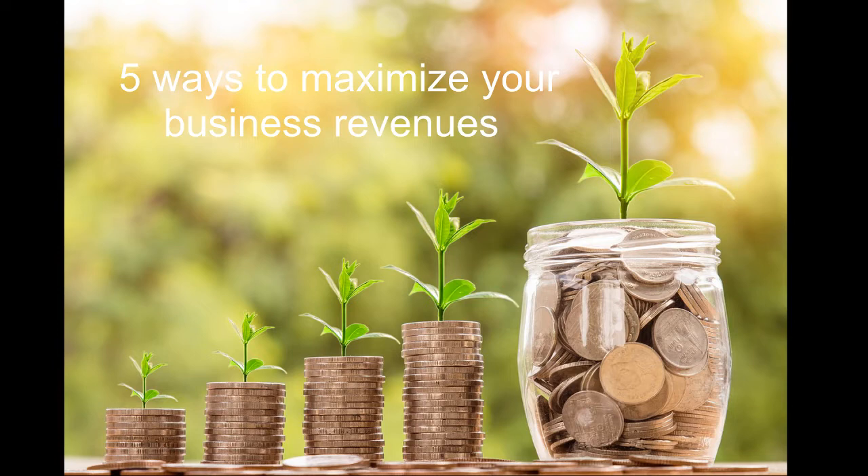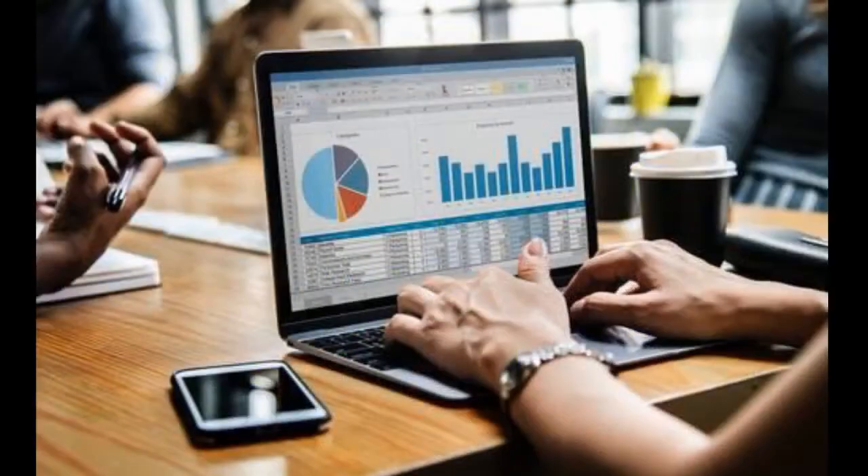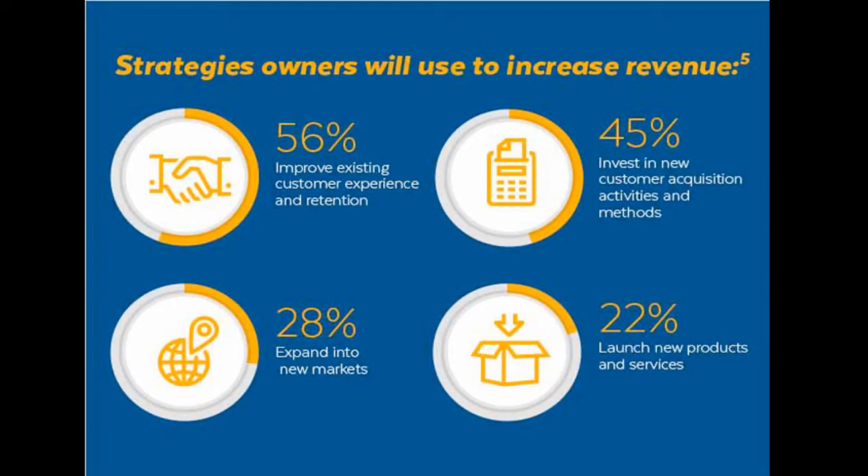You might have chased your dreams to become an entrepreneur, but your company revenues are what keeps the business going. For the majority of businesses, profitability is their main goal. Businesses focus on increasing their sales by adopting different strategies which help them generate more revenue. There are several ways a business can increase its revenue, some more effective than others.